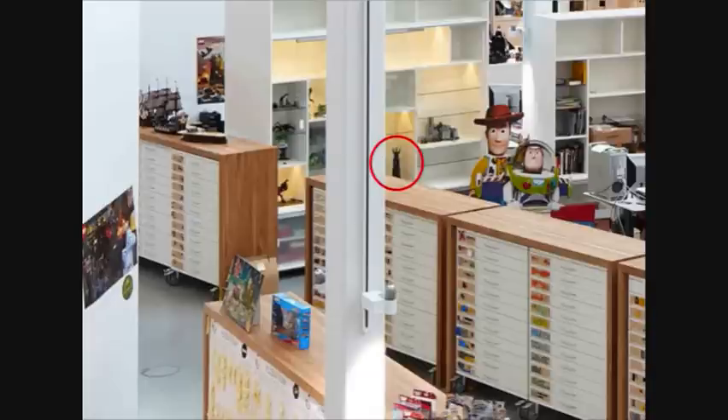Hello guys, I've just found a Lego set — I believe it's 10237, the Tower of Orthanc.